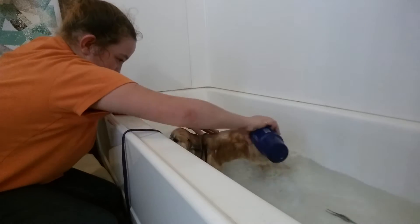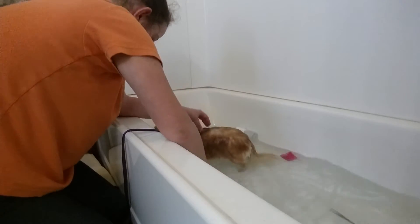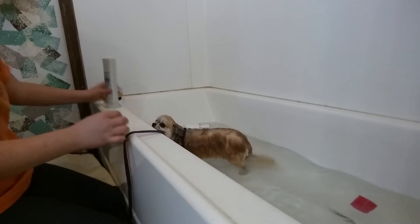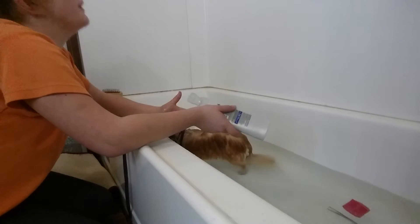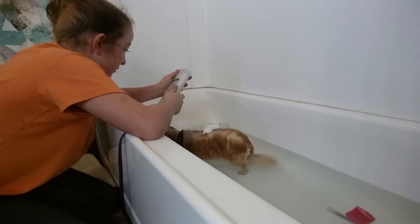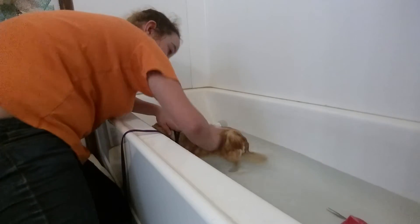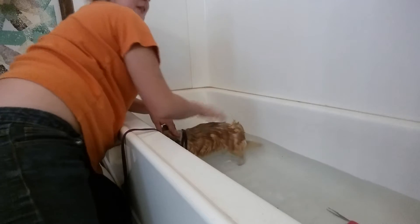You just get all of this fur wet. I just got normal shampoo because one, I can't find the dog shampoo, and two, it doesn't matter because his fur is kind of like a human's. Oh, never mind, there's a conditioner. I guess we'll use conditioner just to smooth out his fur. It's not gonna hurt the boy, I've used it before. Then we'll get shampoo.